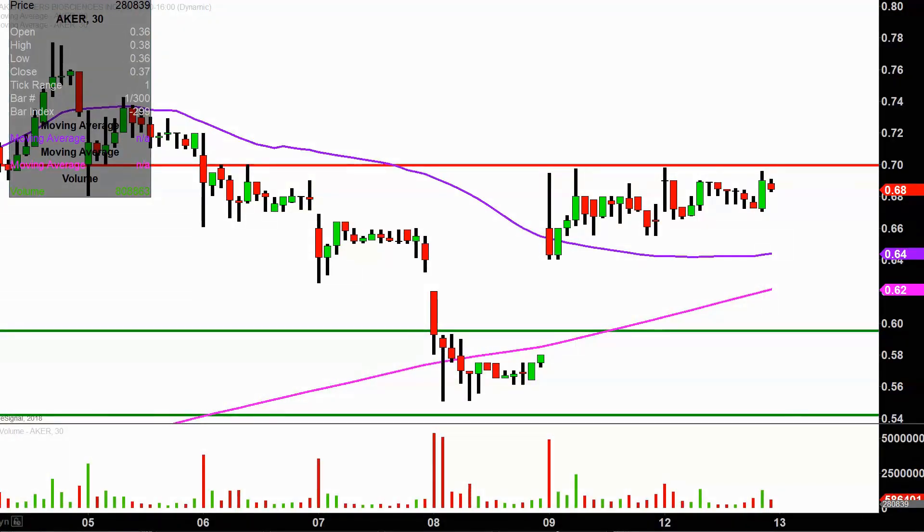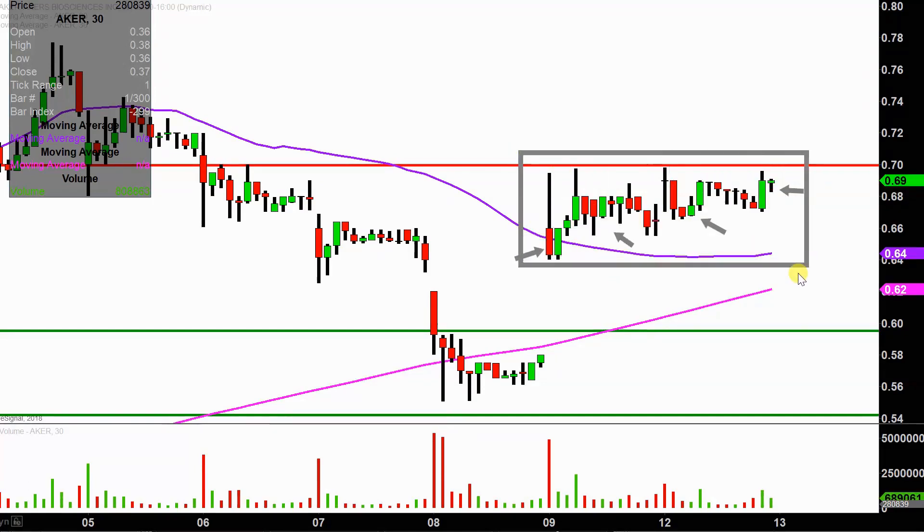Real quick, what do I mean by 30 minute in case maybe you're new to charts? Instead of each one of these candlesticks here representing one day's worth of price action, which is what you would normally see, each one represents 30 minutes. So while this here may look like several days worth of time, it's actually just the past two days broken down into 30 minute time slices.